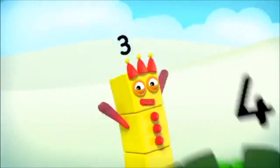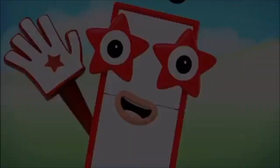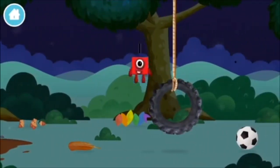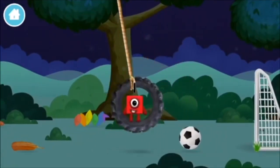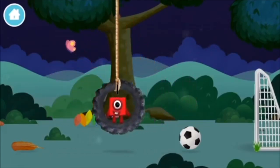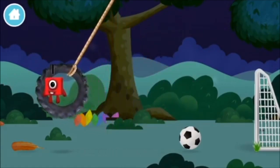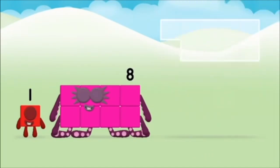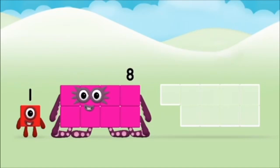Found one! What number block will you make when you add these two number blocks together? Well done, you were right. Add the number blocks together. Eight, one — one plus eight equals nine. Super! You made number block nine. You made a new number block!